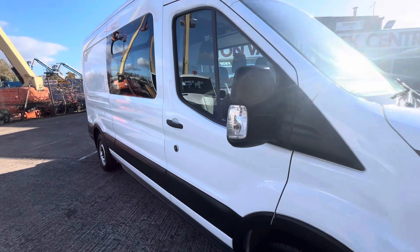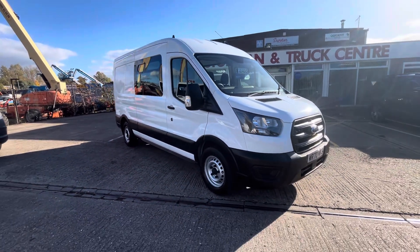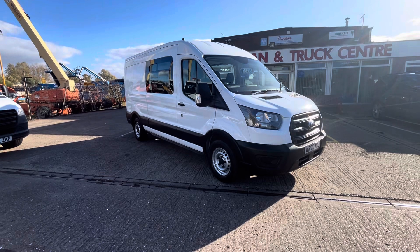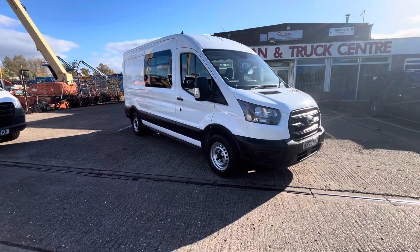So, 2020 on a 70 plate, Ford Transit 350. This is the Leader model, two litre EcoBlue 130PS, L3 H2 — messing unit or welfare unit, whichever you want to call it. It's in stock now, give us a call. Thanks so much.